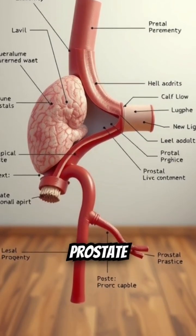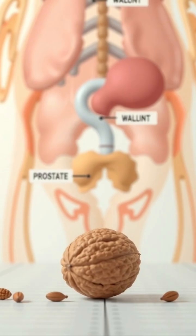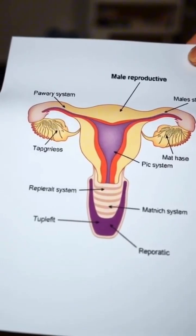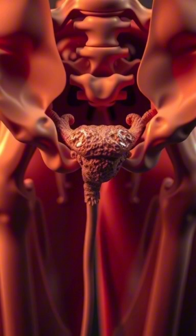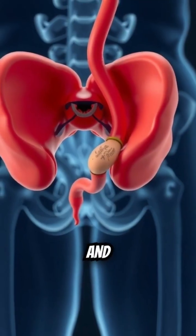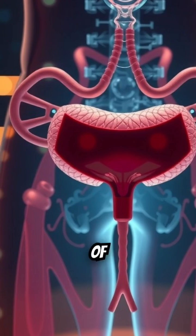Ever wondered exactly what the prostate is and why it's so important? The prostate is a small gland, usually about the size of a walnut, found only in biological males. Its location is key — it sits just below the bladder and wraps around the urethra, the tube that carries urine and semen out of the body.